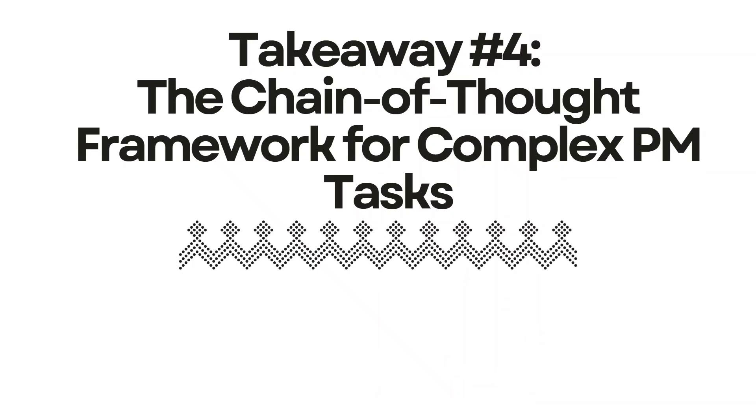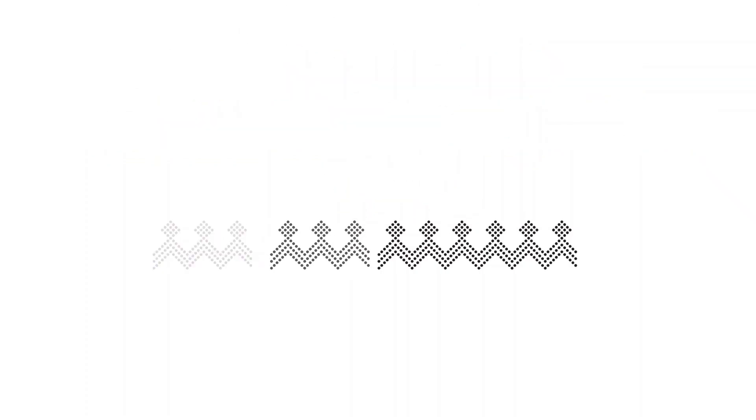Takeaway four: the chain of thought framework for complex project management tasks. Remember the last time you had to create a complex project charter? It's overwhelming to tackle it all at once. That's where chain of thought prompting comes in. Instead of asking AI to write a project charter all at once, break it down: first analyze the project requirements, then identify key stakeholders, then outline the project objectives, and so on. I used this approach recently for a two-million-dollar digital transformation project, and my sponsor said it was the clearest charter they'd ever seen.